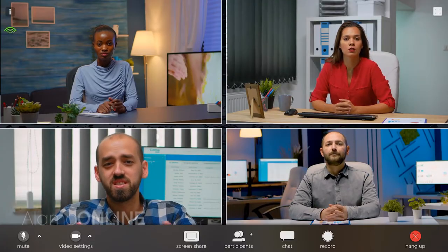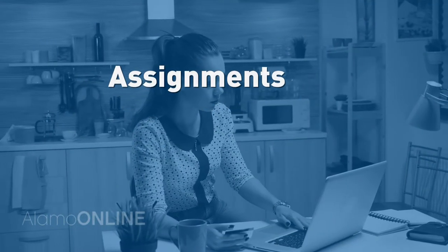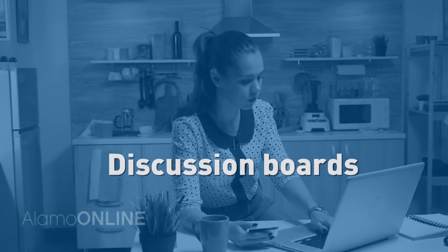Number one: organization and structure. Online instructors work hard to maintain a consistent level of quality between their courses, whether they're fully online or split between online and remote or face-to-face. Well-structured courses often require regular engagement via assignments, quizzes, discussion boards, or any combination of those.